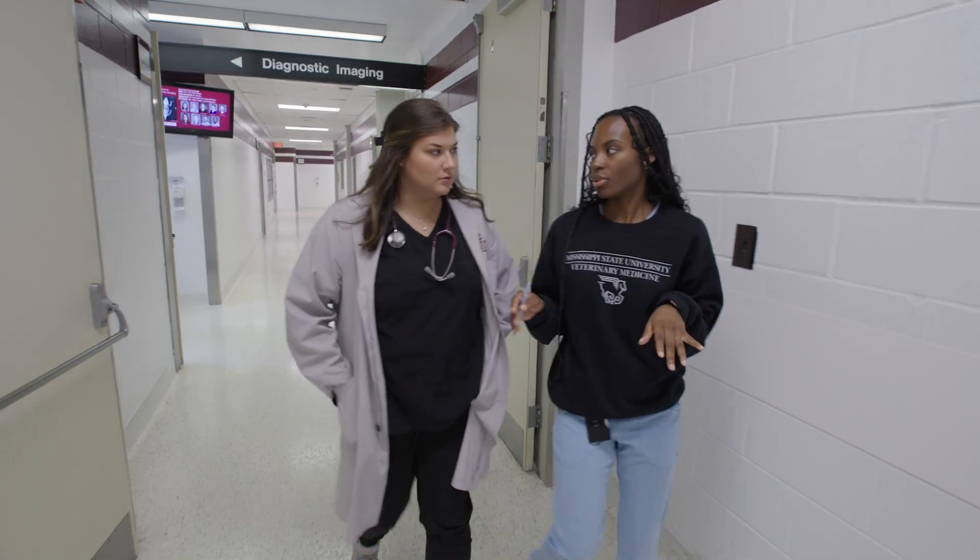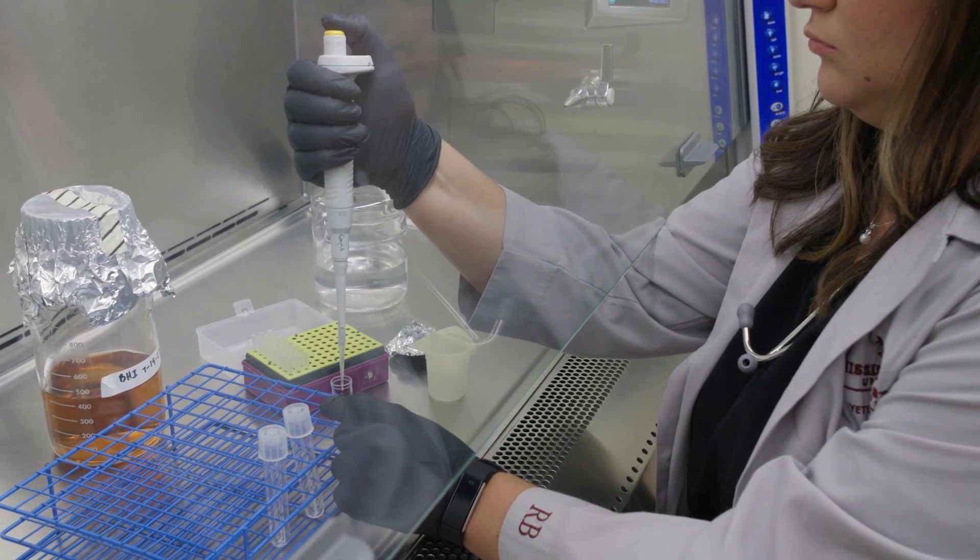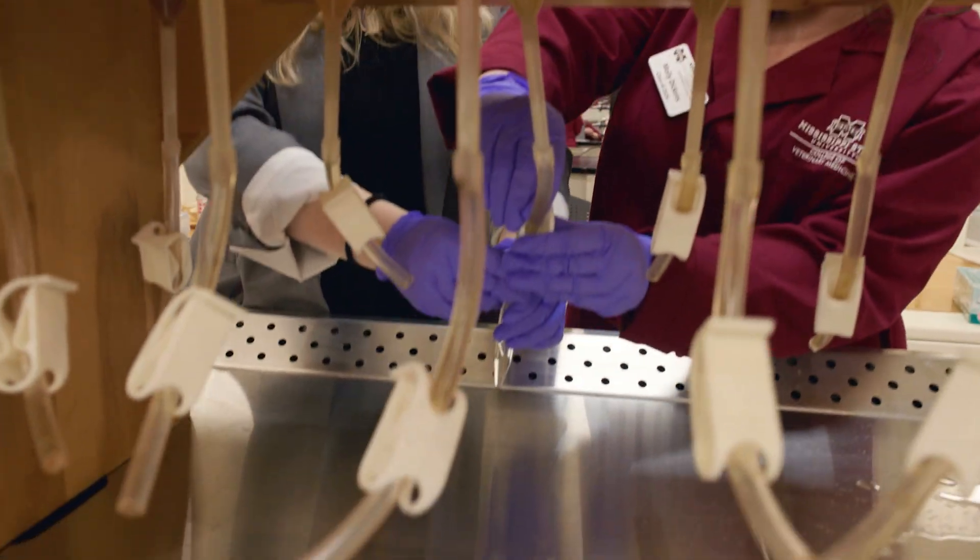Here at the College of Veterinary Medicine we offer three different graduate programs. We have a master's degree in Veterinary and Biomedical Sciences with options for thesis or non-thesis. We also offer a PhD in Veterinary and Biomedical Science and a PhD in Environmental Toxicology.